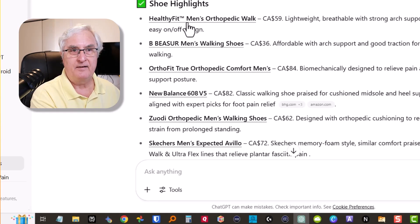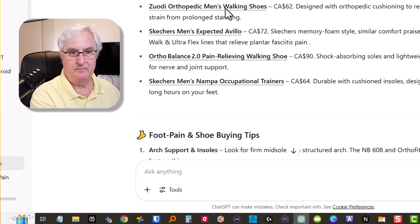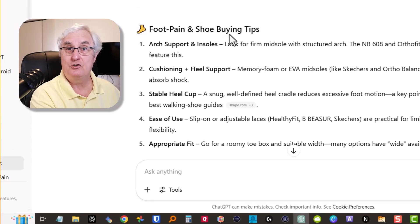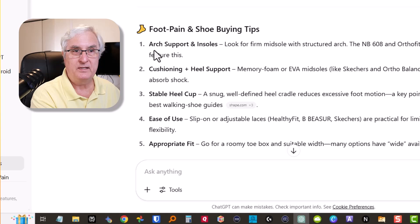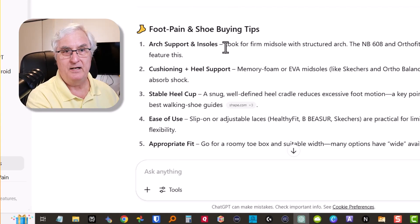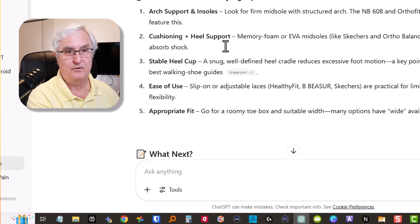As we scroll down, it gives us the highlights of the information it's found and talks about the different shoe options — like Healthy Fit Men's Orthopedic Walk and so on. We can look at shoe highlights and further down it gives us foot pain and shoe buying tips: arch support and insoles, cushion and heel support, stable heel cup, ease of use, and appropriate fit.